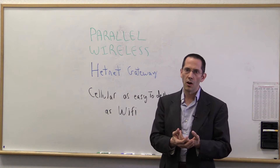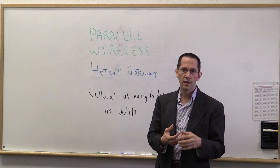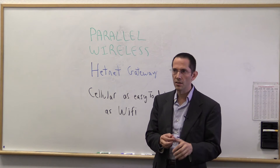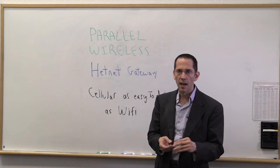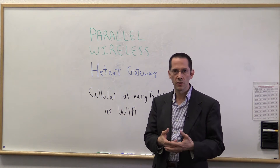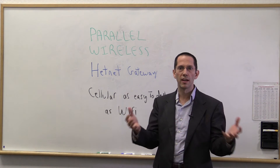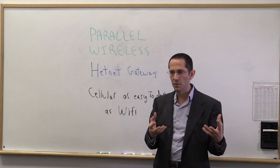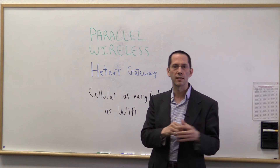At this point, our HetNet gateway, which is a successor to our LTE access controller, is supporting in trials 3G, Wi-Fi, and 4G at the same time. The idea runs on commodity Intel servers and enables commodity radios to be orchestrated as if they had been configured and managed with the very manual processes of the past.